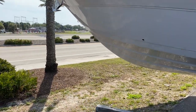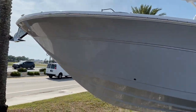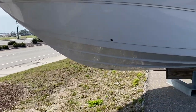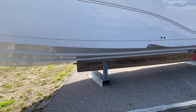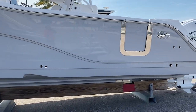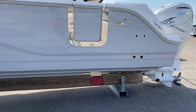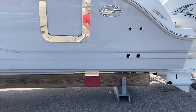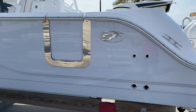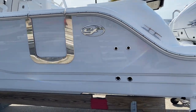Up front, we've got our windlass, stainless steel anchor, and a huge bow flare right here. As far as a dry, stable ride, that's where that comes from. We've got a little bit of a step hull right here midship — that's where your speed performance comes from. We do have our dive door on the port side, great for diving, great for fishing, or if you're pulling up to a restaurant, maybe a little bit easier to get off right there.